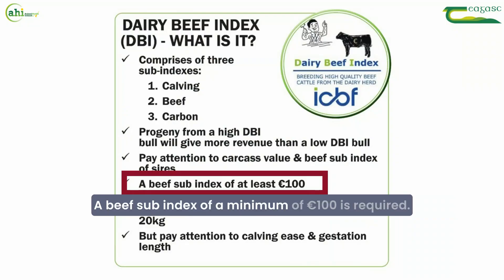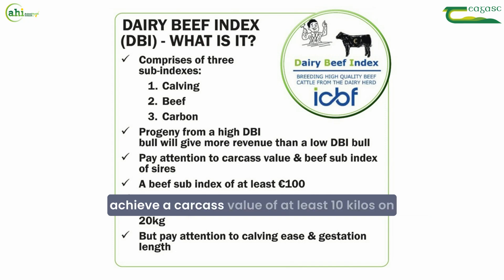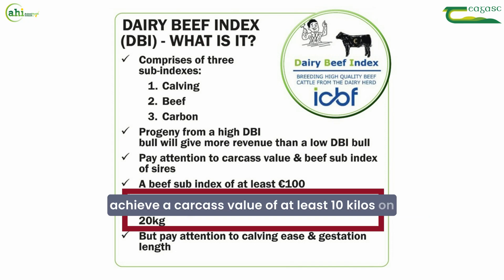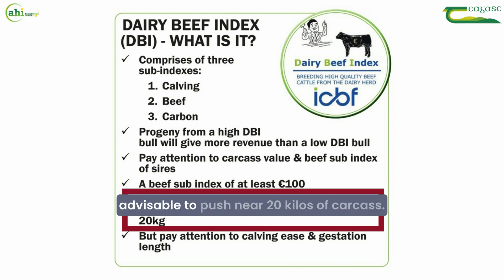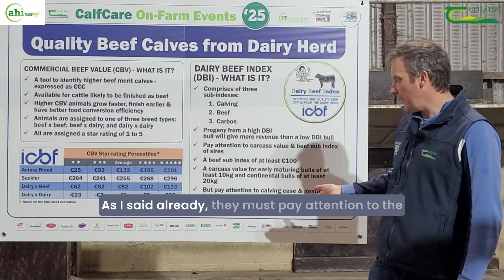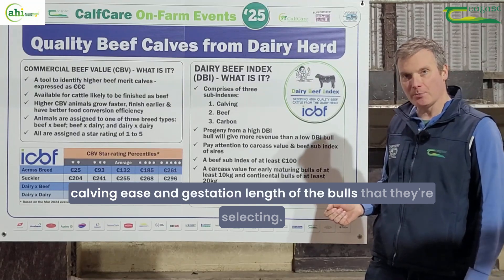A beef sub-index of a minimum of 100 euros is required. For early maturing bulls, dairy farmers must try to achieve a carcass value of at least 10 kilos on early maturing Angus and Herefords, while on continental bulls it's advisable to push near 20 kilos of carcass. They must also pay attention to the calving ease and gestation length of the bulls they are selecting.